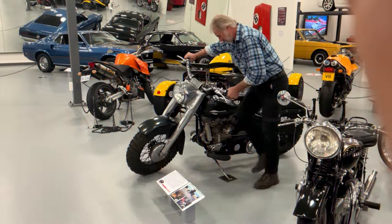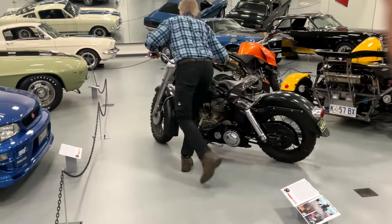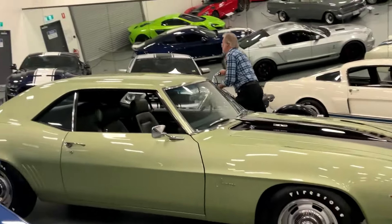The Wolverine bike is currently on display at the National Automobile Museum here in Launceston, Tasmania. The bike runs and rides beautifully after all these years and has been preserved in its as-filmed condition.